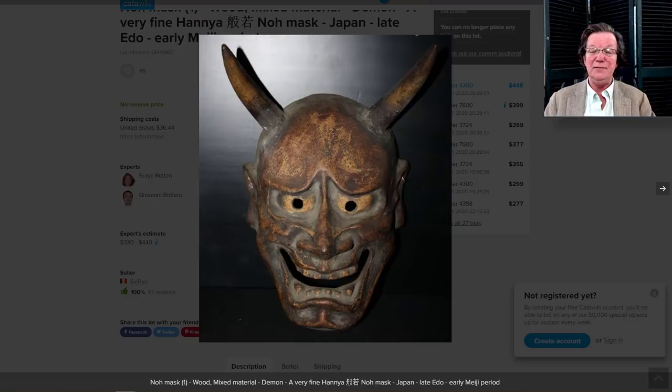On to the demon or devil Noh mask from Catawiki. I like this — I thought the expression was great. It's Meiji period; hard to say without examining it, but the seller is probably about right. A nice looking mask, and it went for $445. These are fascinating by the way — I was in a house once that must have had a hundred masks mounted in different parts, and it was amazing how much they varied. The collector had been at it over 30 years.